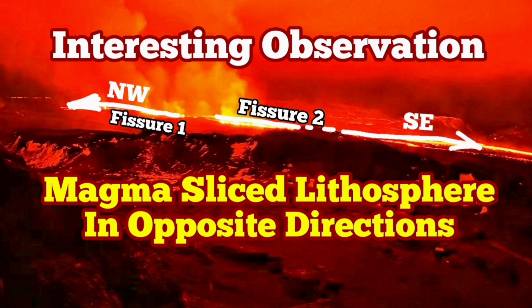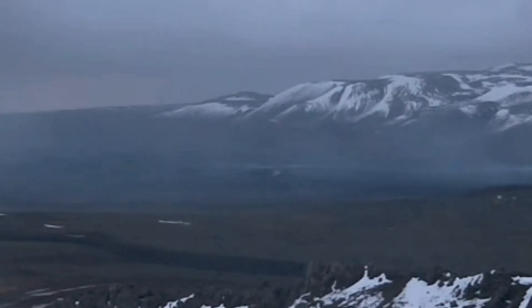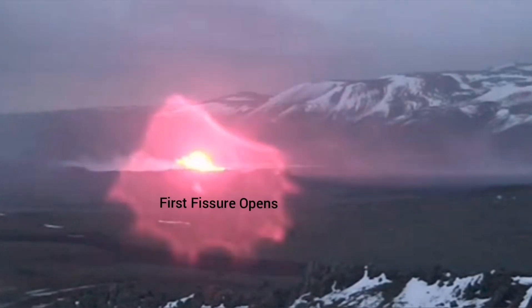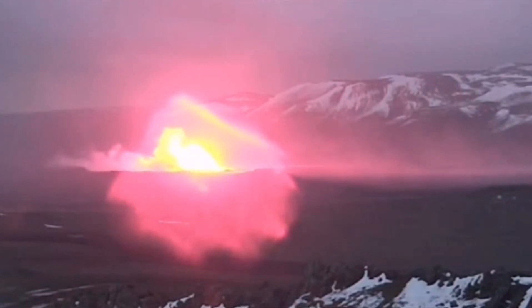The first eruption of the Svartsengi volcanic system had some interesting things happening in it. When the earth crust was slicing, before it we had seen a wave of water steam evaporating toward the left side, and then the first fissure opened.